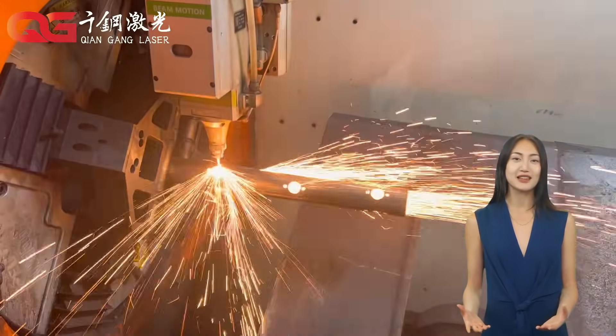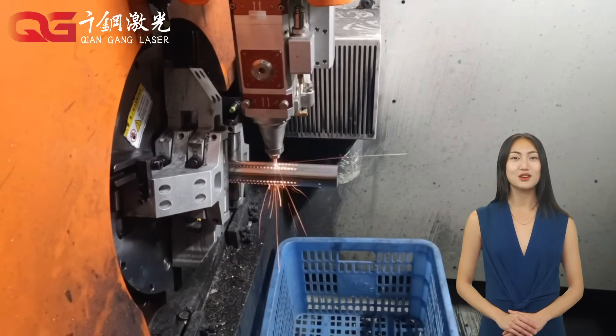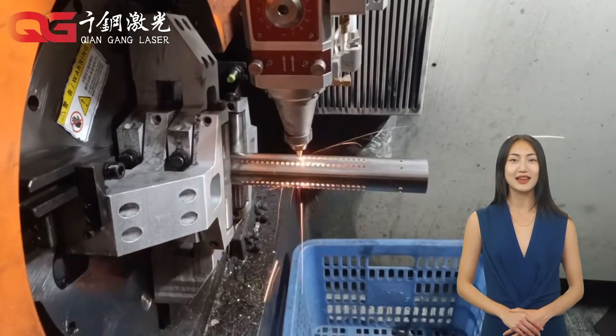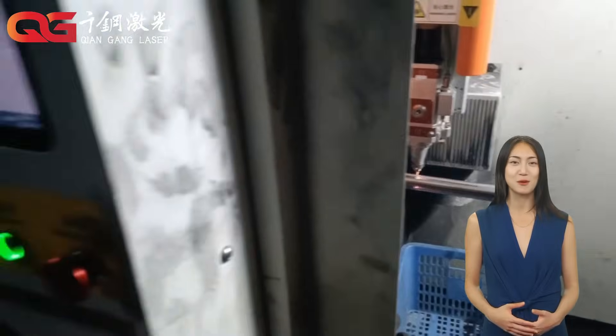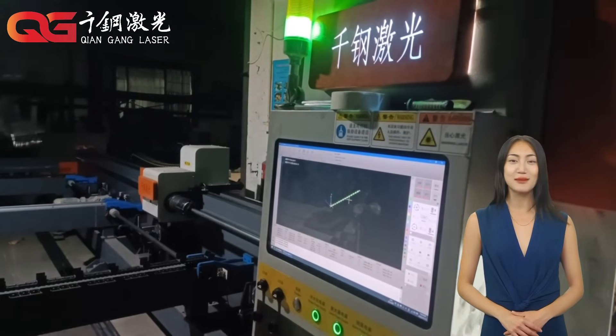Fiber laser cutting machines have the characteristics of high precision, high speed and low energy consumption, and are widely used in thin plate cutting. CO2 laser cutting machines are suitable for cutting a variety of materials, including metal, wood, plastic, etc.